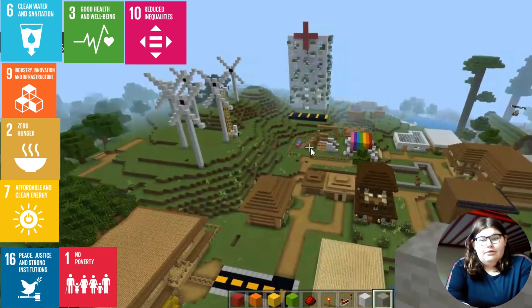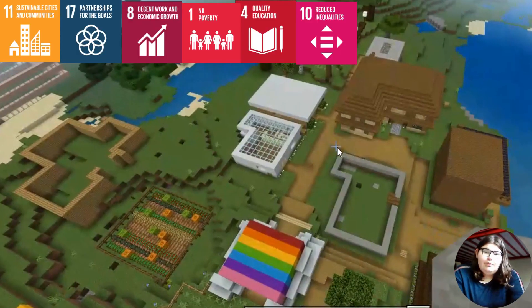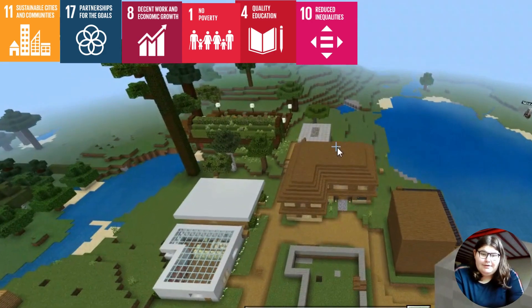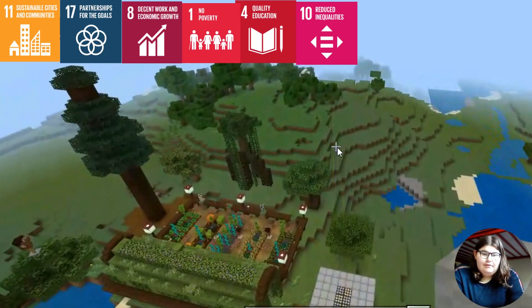We've created low-income housing with a community kitchen, counseling center, and hospital, all designed to be accessible. We offer free education from early stages to post-secondary levels, with a focus on computational thinking and the six C's of the 21st century.